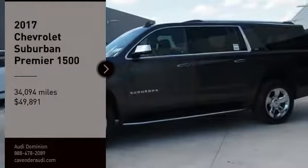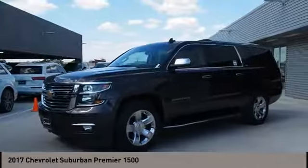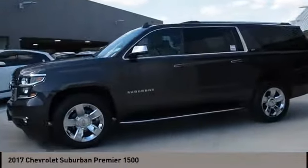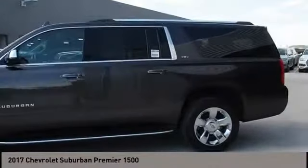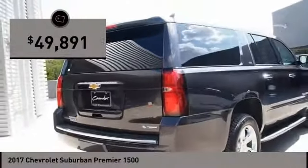Take a ride in the 2017 Suburban. The Suburban excels at towing heavy trailers, hauling loads of people and gear, and enduring hard use and rugged terrain. And is priced below $50,000.